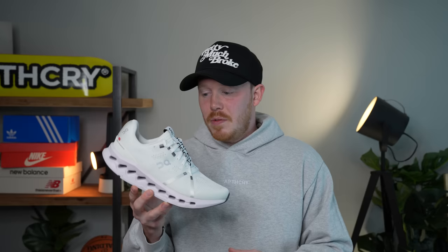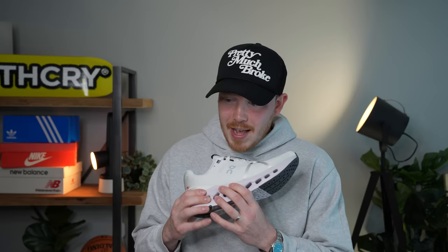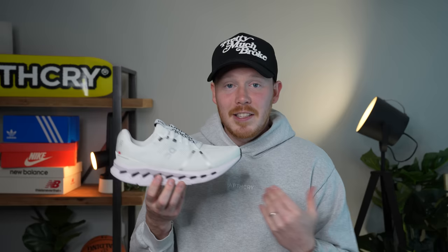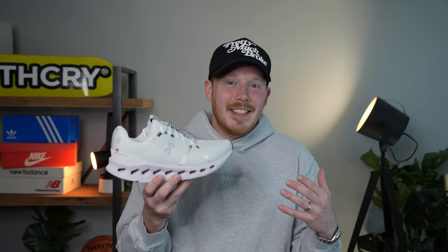Number five, the On Running Cloud Surfer. On Running creates cushioning by cutting out sections of the midsole to allow for literal air compression. These cutouts make the shoe lighter and allow for a huge amount of foam compression, and while it's not as springy as some other shoes on the list, it is very soft underfoot. On Running calls this design Cloud Tech Phase — both the midsole shape and the foam itself — and the foam is actually pretty soft on its own, so together it's a very well-cushioned experience. For me personally, the one downside is the minimal design, which I find a little boring and plain, though clearly a lot of people love it.